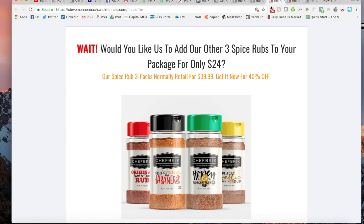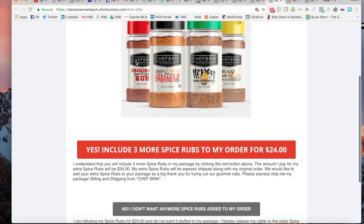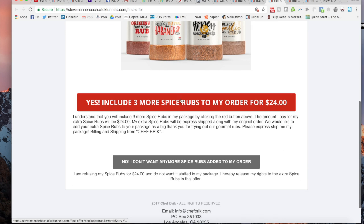If they want to call in, we go to the next page. It says 'Wait — would you like us to add our other three spice rubs to your package for only $24?' So this is at 40% off. These normally retail for $39.99 for a three-pack, so we're giving them the upsell option at this point. If they want to get all four together, they'd pay the $9.95 plus the $24. You have two button options: 'Yes, include three more spice rubs to my order for $24' or 'No, I don't want any more spice rubs added to my order.' This type of button setup usually works pretty well — the 'No, I don't want any more' framing usually helps entice people to click the yes button and up their order.